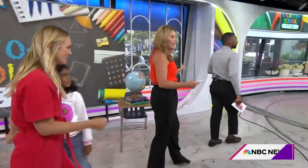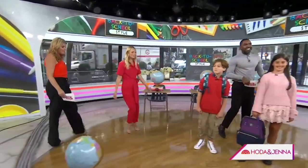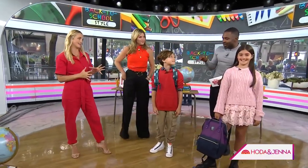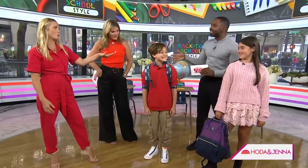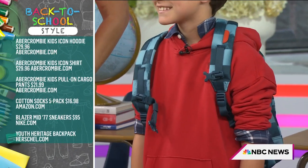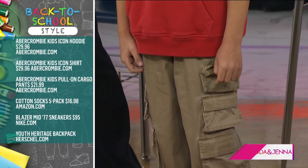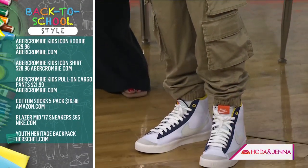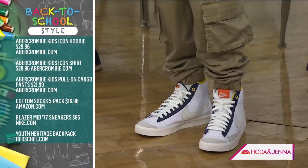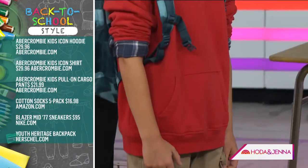We've been talking about the 90s as a trend all year long, and that is headed down to our kids too. Think plaids, cargos, floral prints. Felix looks so cool — I want to be friends with him. He's got the cargos on from Abercrombie & Fitch Kids. It doesn't get any more Y2K/90s than that. We kept it cool with a slimmer sweatshirt to keep things nice and fitted. And I love a printed backpack — that's a good pop.